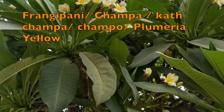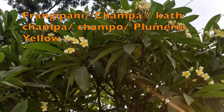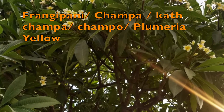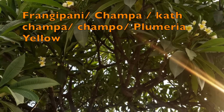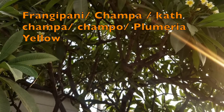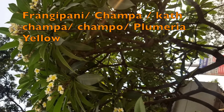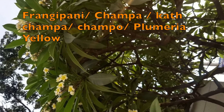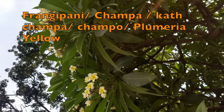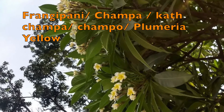Frangipani grows very easily. You will see it on the roadside and in every place. Just take a stem, cut a big branch, and put it in the ground. Give it a little water and a few months, and you will see it grow. It doesn't need much care and grows in both the ground and in pots. It is a fast-growing tropical tree that produces masses of fragrant blooms between March and October.